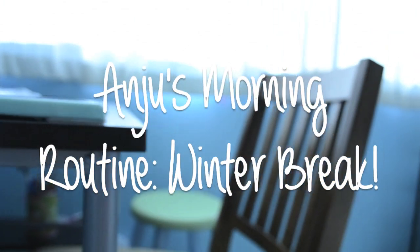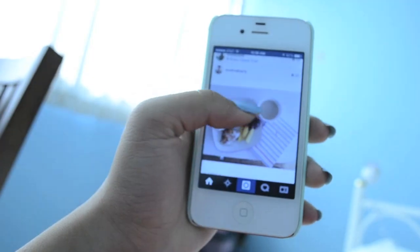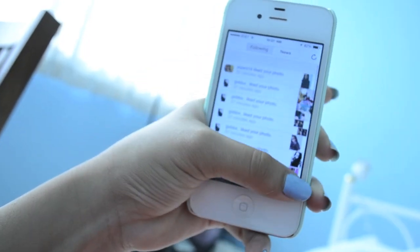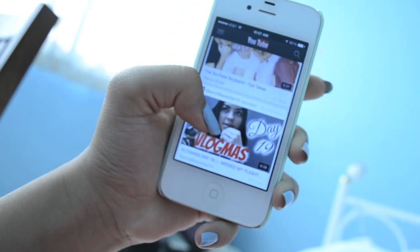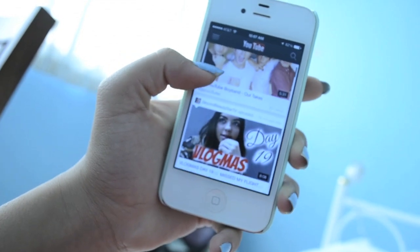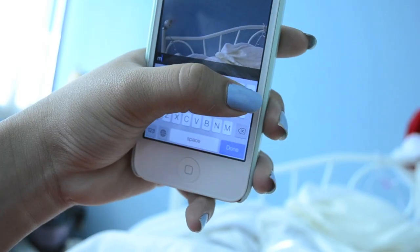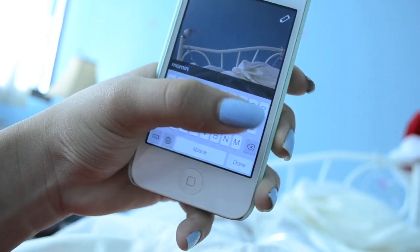Starting off my morning routine, I just do the usual — grab my phone and go on social media sites like Instagram, liking a couple of pictures. Then I go on YouTube and watch a couple of videos, and then I go on Snapchat and take some pics and send them to some friends to tell them good morning.